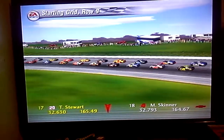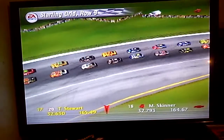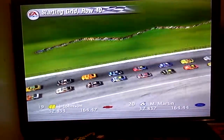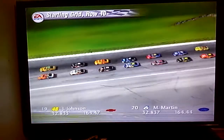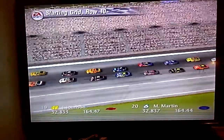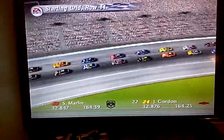Starting from row seven will be the Tide Ford and the M&M's Pontiac. In the eighth row are the UPS Ford and the 26 car. Tony Stewart, the NASCAR Winston Cup points leader, will start towards the front. Starting in row ten will be the Lowe's Chevrolet and the Mark Martin Ford. In row eleven are the Ganassi Racing Dodge and the 24 car.